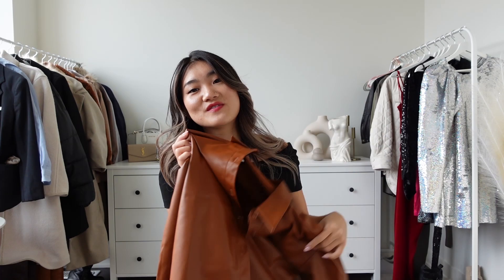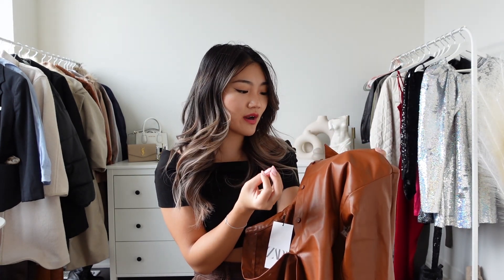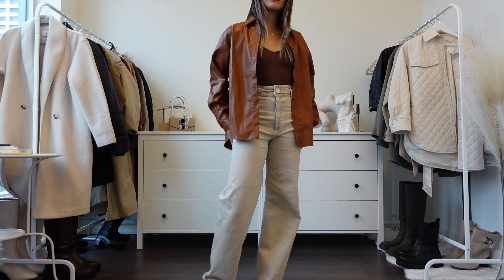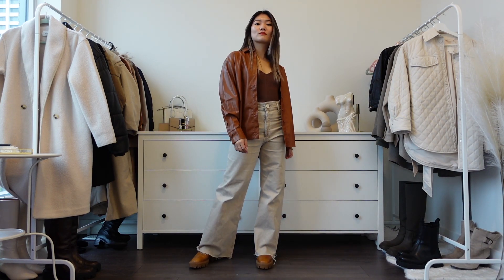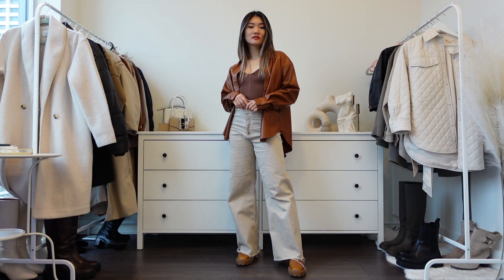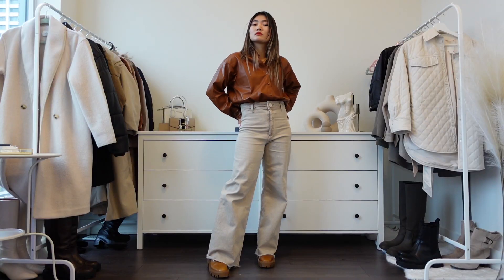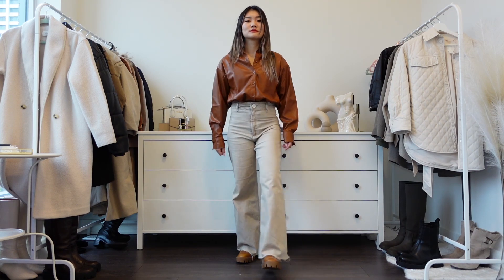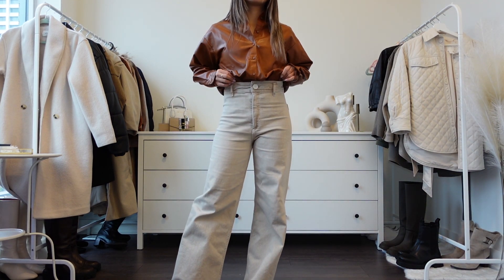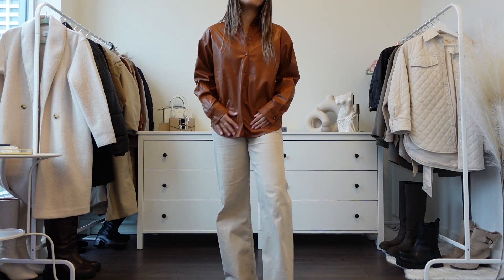The next item is a faux leather button-up shirt. I'm not a huge fan of this brown because it's more of an orange-brown, but when you pair it with other items it looks really pretty. I got size small and the price is $49.90. You can stick to your usual size, but it depends on how you want to wear it — if you want a cardigan kind of vibe, size up one for an oversized look. Sticking to your usual size keeps it versatile so you can tuck it in or wear it open. You could even size down for a more fitted look depending on your proportions.